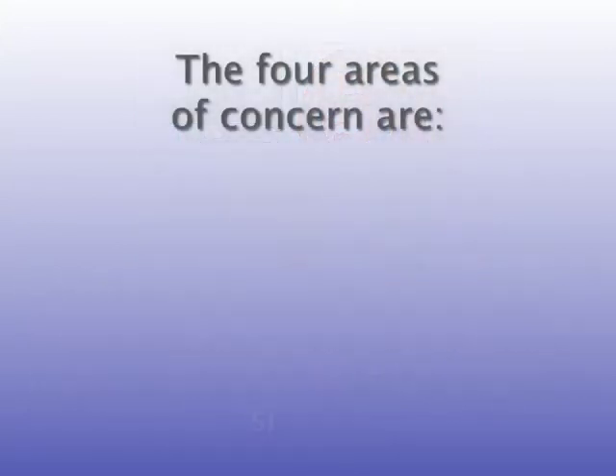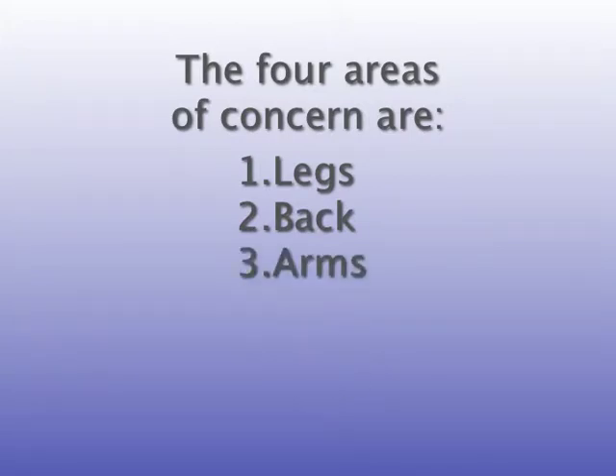The four areas of concern are legs, back, arms, and head.